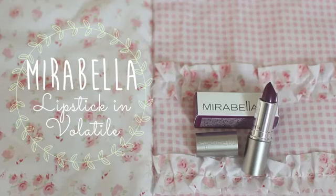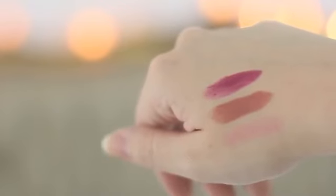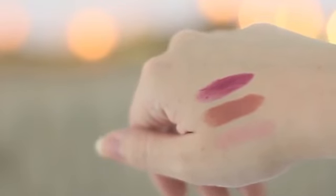The last product is by the brand Mirabella and the color is Volatile. This is crazy — this is purple. Very purple. It is gorgeous. It's just way too much for me at the moment, but you never know, maybe I'm gonna try something new.